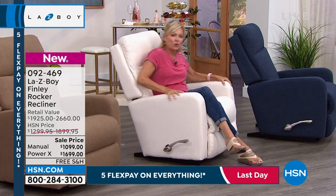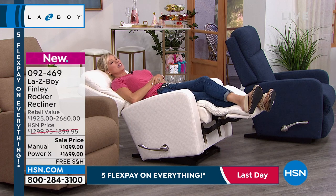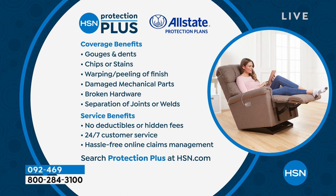You've just been able to enjoy the most incredibly comfortable, relaxing chair. It comes with a limited lifetime warranty. If you want to add more protection, there's something called Protection Plus — details on hsn.com. It covers gouges, dents, chips, stains, warping, peeling, mechanical parts, separation of joints, broken hardware, with 24/7 customer service and no deductible. You can do two or three years, powered by Allstate.